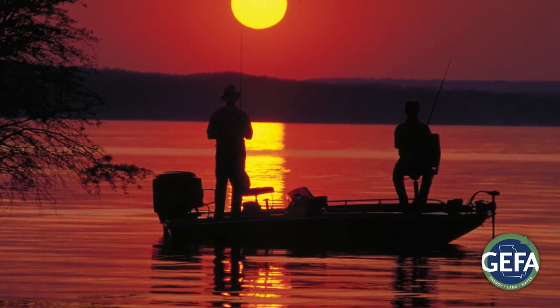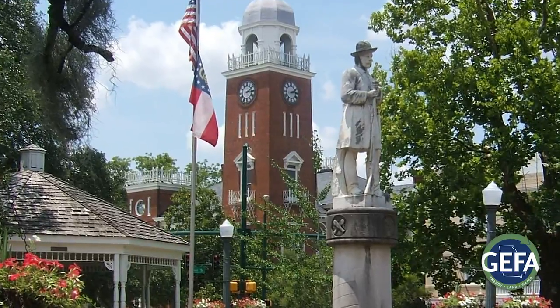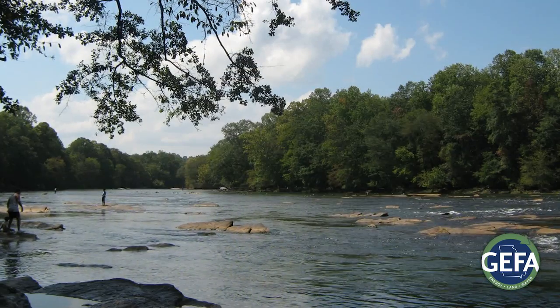In Georgia, we are blessed to have rich water resources that have allowed our state to prosper. These resources make our economy strong, our families healthy, our fields abundant, and our natural environment diverse.